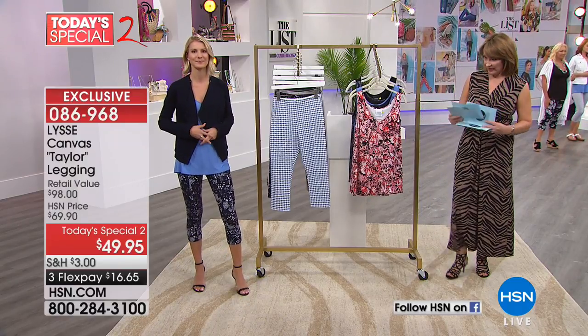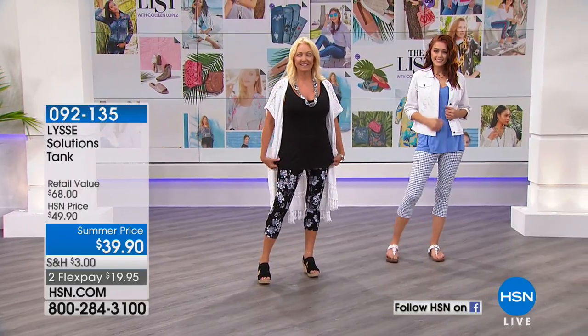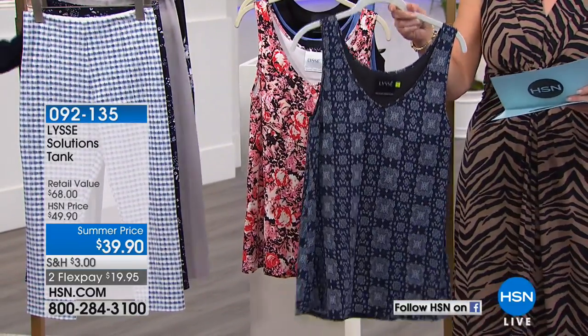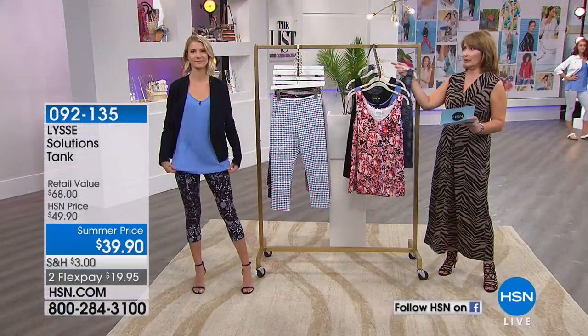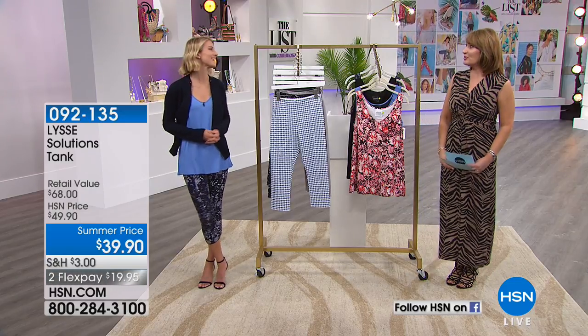The tank that Nicole is wearing — that pretty blue tank — is also available. It's $39.90, done in a 95% cotton/5% spandex blend, so it has a beautiful stretch to it. We're calling it Bold Garden. And more than meets the eye — it has a built-in bra. We have it in black, ultramarine blue, and a navy white bandana print. It's $39.90, on two flexible payments. It's 27 inches long, a fabulous length especially when you're wearing a legging — and you can see the full coverage in the back with a little bit of high-low.